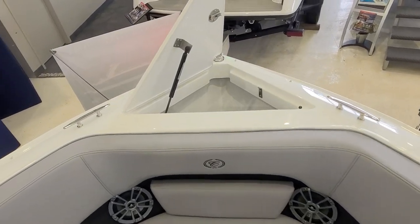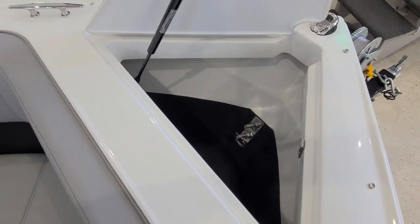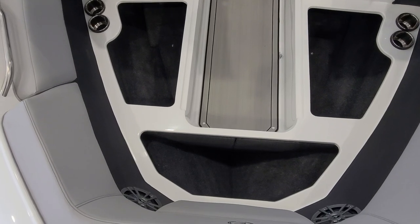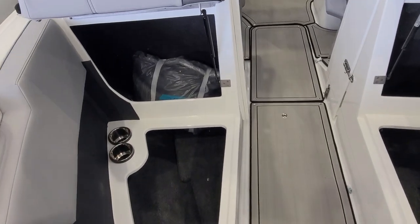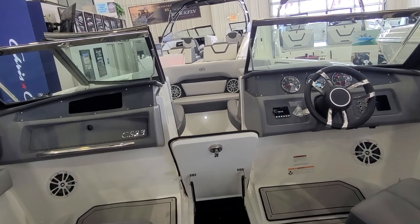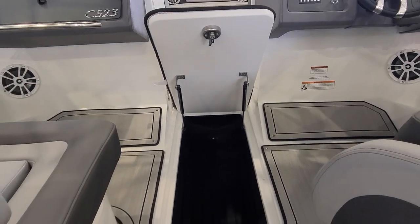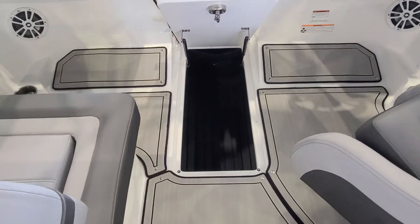Talking about the fine details of the CS23 — you've got an anchor locker up front with a strut. It's very nice, deep, and I like how it's padded. When it comes to storage in a Cobalt, they are exceptional. You look at the size and the depth of their storage compartments, from the one right here in the front, all the way under the seats — the way the seats flip up on hydraulic struts. They do an impressive job with their storage. Take a look at this in-floor locker — it is nice, it's wide, held up with two struts, stainless hardware, fully drainable, nice and deep and big. That is a beautiful in-floor locker by Cobalt.